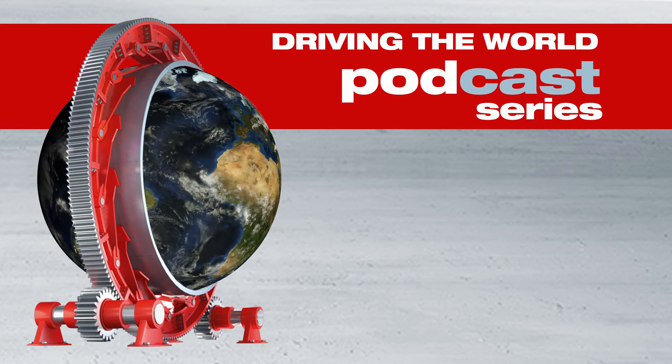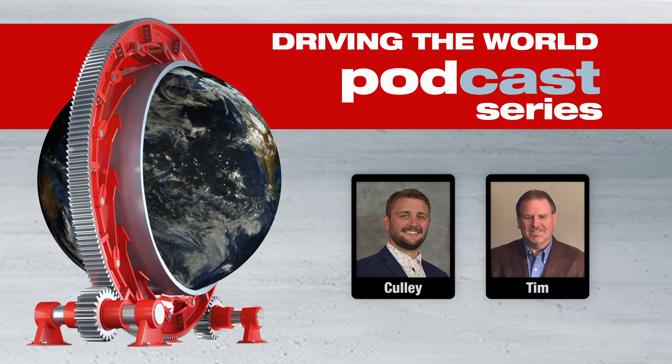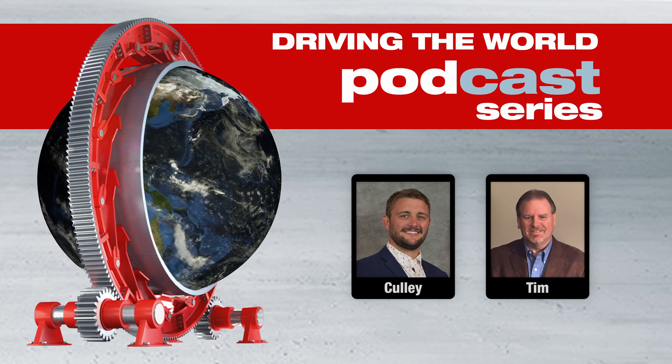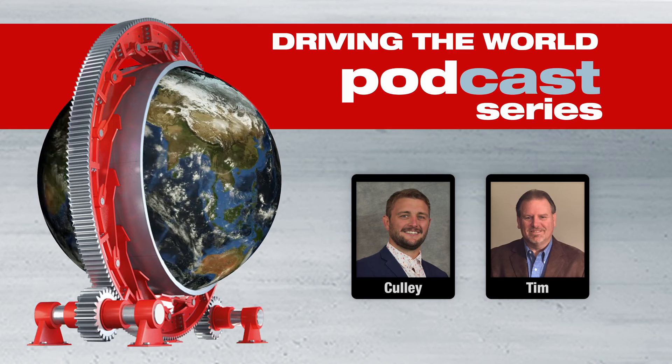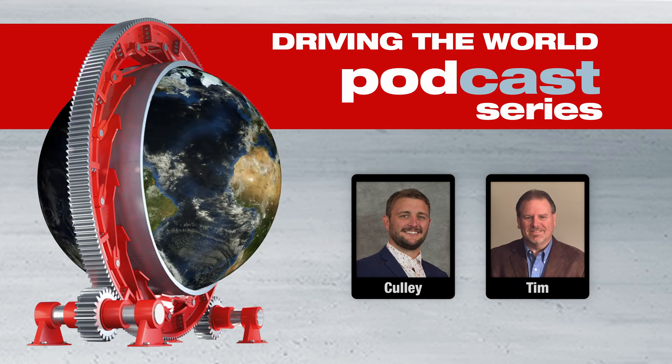Welcome to the Driving the World podcast series. I'm your host, Cully Holland. Today we have Tim Schumann, who is our service manager and international standards engineer, and we'll be discussing the differences between IEC and NEMA electric motors. How are you doing today? Good. Doing wonderful, and we're going to talk about NEMA versus IEC motors.